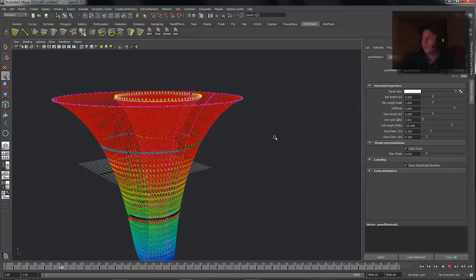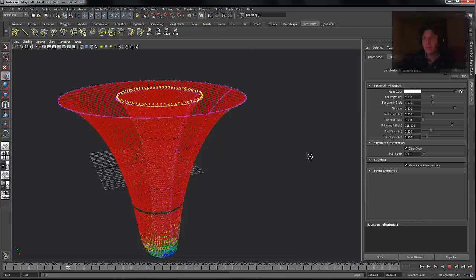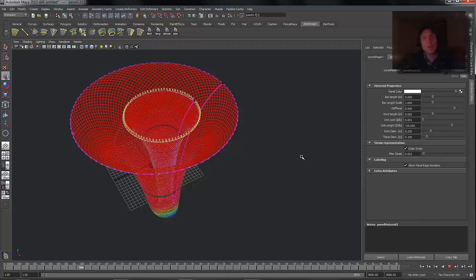Another thing the tool has is the ability to evaluate the stress on the net. You can adjust where the color range is going — this shows you the areas that are under the most strain. It gives them a visualization tool that allows them to make decisions about modifying the overall underlying structure of the net to relieve strain or stress where they know they might have problems.